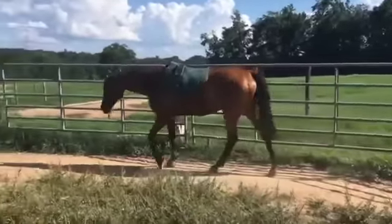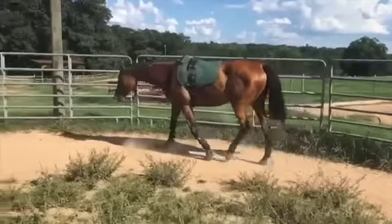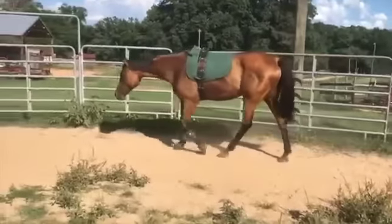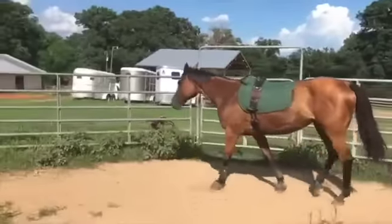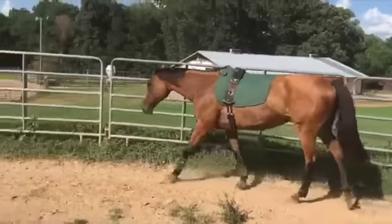We can see that already she's coming around very nicely, even without a halter and without a bridle on the horse. There's absolutely nothing wrong with doing this in the round pen, as long as you can keep control of the horse and as long as you do it correctly.